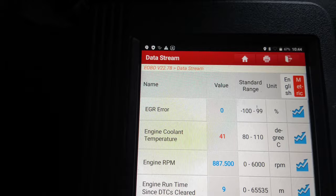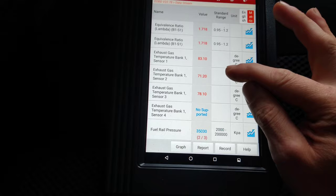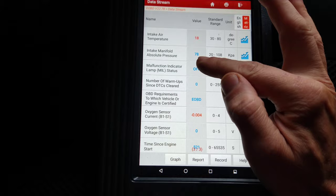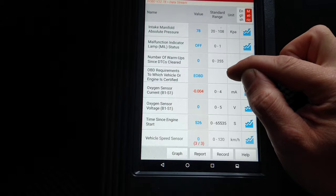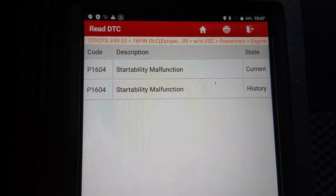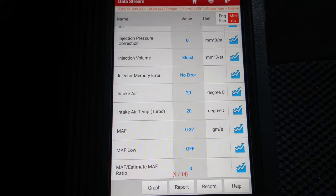EGR error keeps changing, but hardly a huge amount of error. Equivalence ratio should be around 1 and it's not. I feel rail pressure. We've got two fault codes — one current, one history. They're both the same fault code: startability malfunction, which makes sense — it didn't want to start. But nothing for the lack of power.